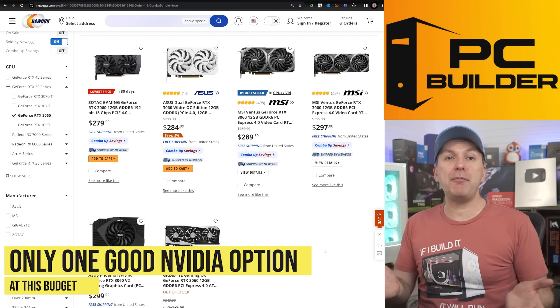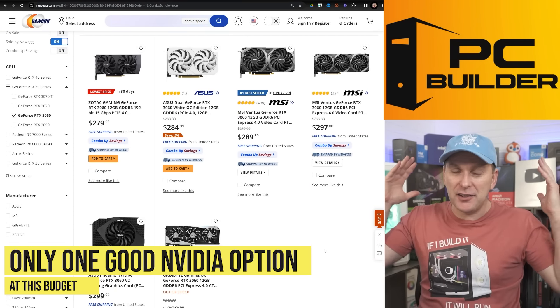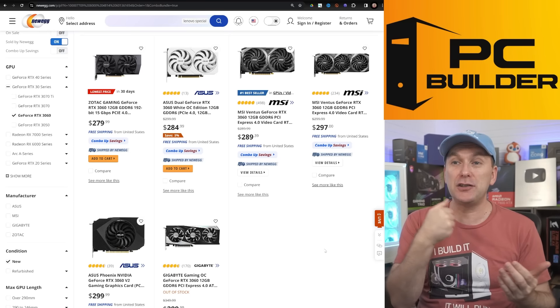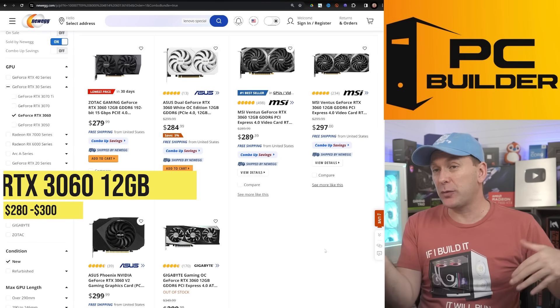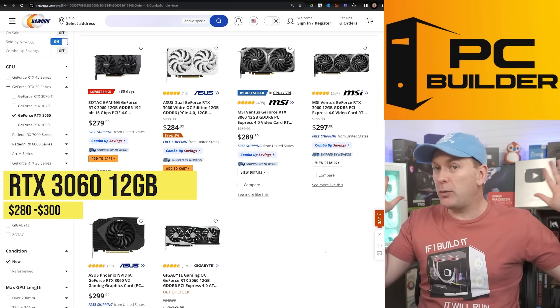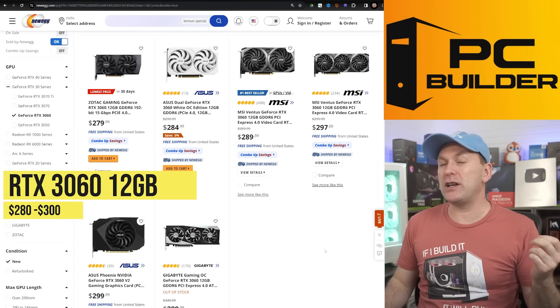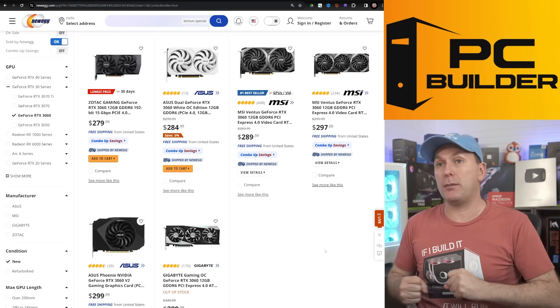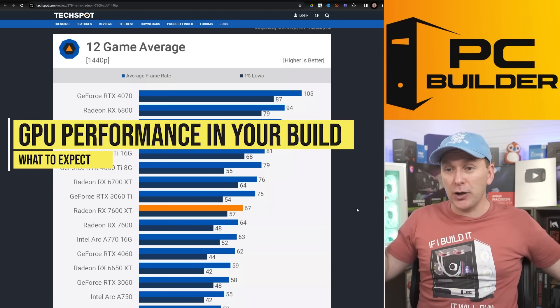On the Nvidia side, you just don't have much at this price point. Their cheapest 12-plus gigabyte GPU is the RTX 3060 12GB at $280 to $300, and then you've got to go up to almost $450 for the 4060 Ti 16GB. But these are your Nvidia options — they're still out there if you want them. Let's talk about those GPUs in terms of their performance.